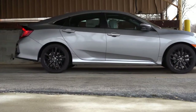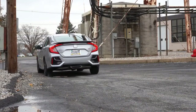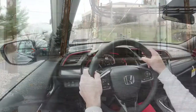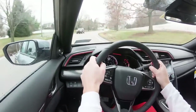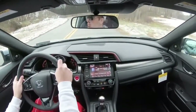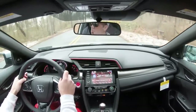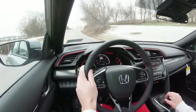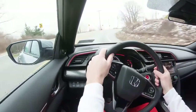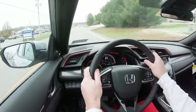Suspension and handling is perhaps my favorite part about the Civic SI. Up front you get a MacPherson strut front suspension, and in the back a multi-link rear suspension with front and rear stabilizer bars. The adaptive damping system monitors road conditions and your driving style — tightening up the suspension during heavy cornering but also smoothing out the ride on bumpier roads. I just reviewed the 2020 Toyota GR Supra, and the Civic SI definitely has a better ride quality than that.